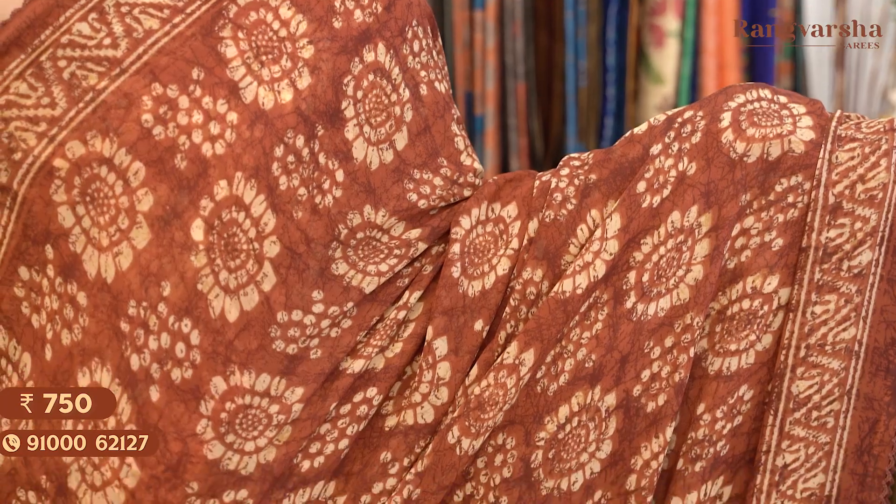The next shade is a brown colour Georgette saree with a printed body and a self printed blouse. Saree price: Rs. 750, free shipping.